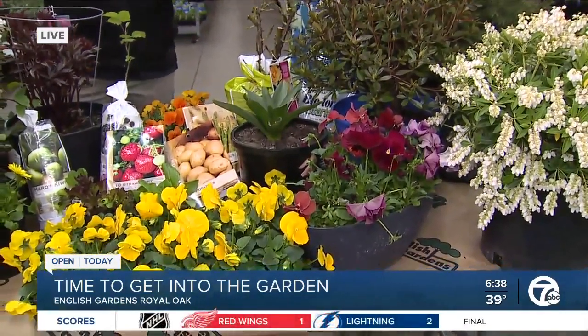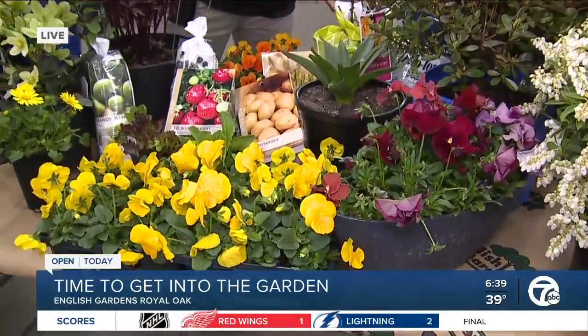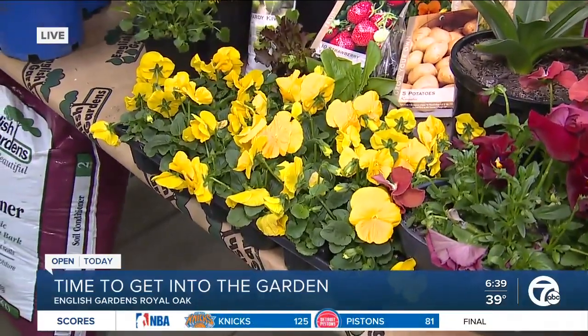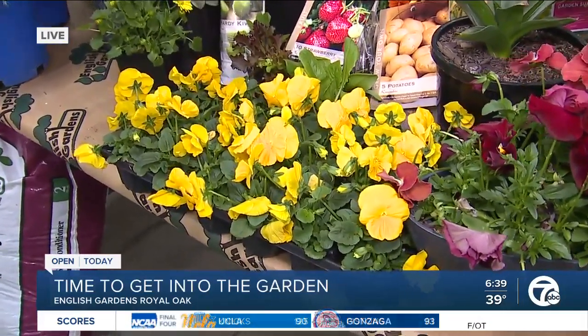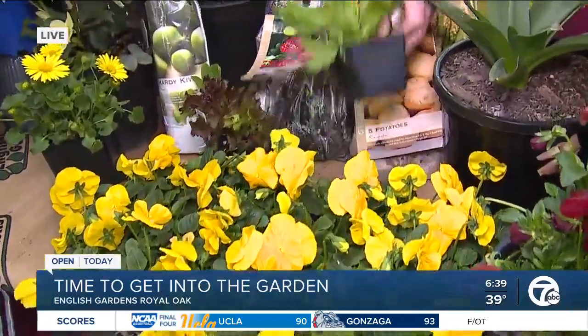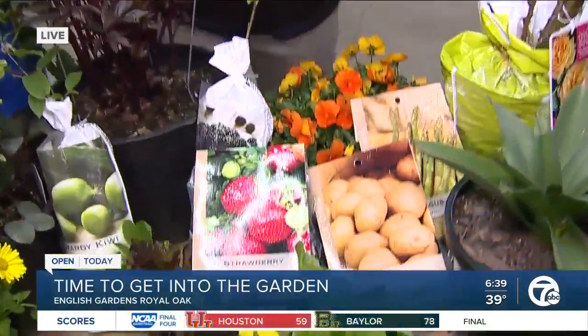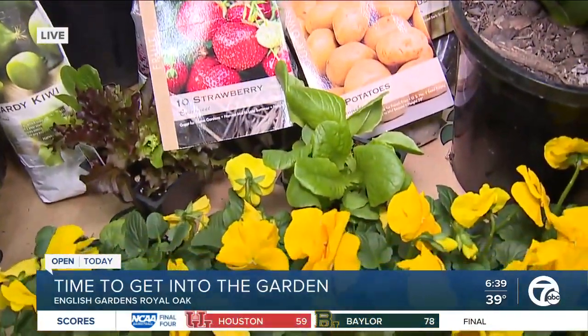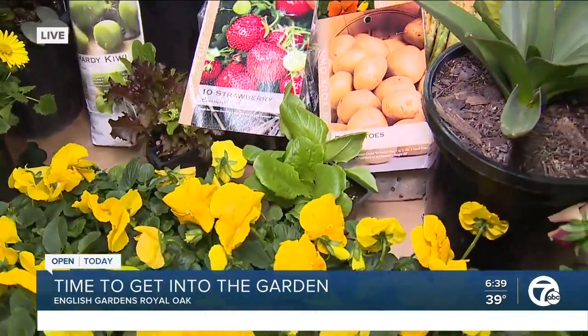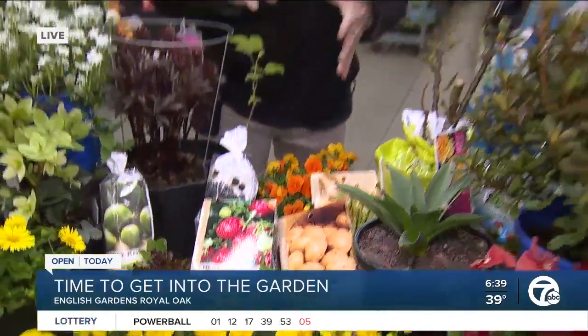We have things in different categories, like annual type things like the pansies. Those are tolerant of the cold, you can plant those right now. Edible things like lettuce — you could plant that right now. It will take the cooler weather. If we're going to get a hard frost, you might want to throw a row cover over it to protect it. I actually had lettuce survive all winter — it was fairly mild.